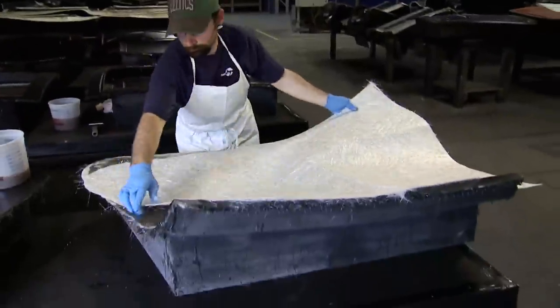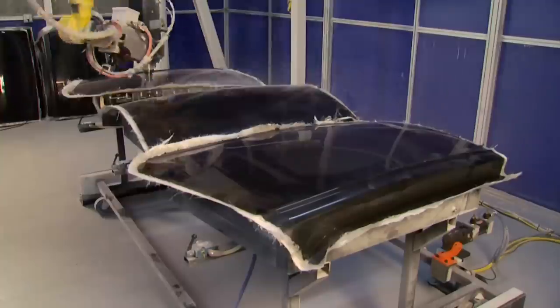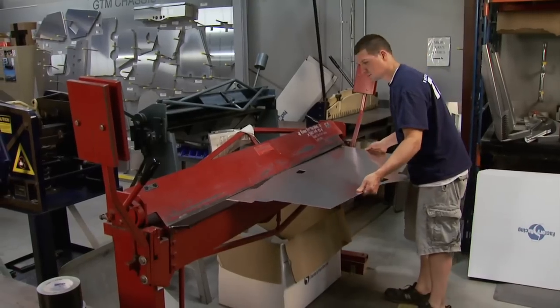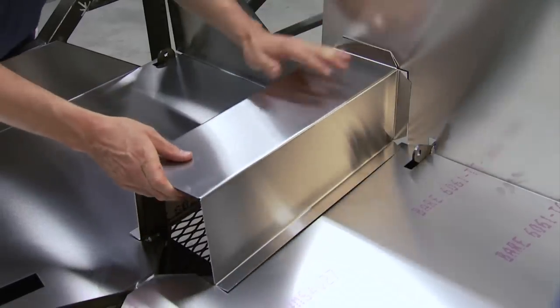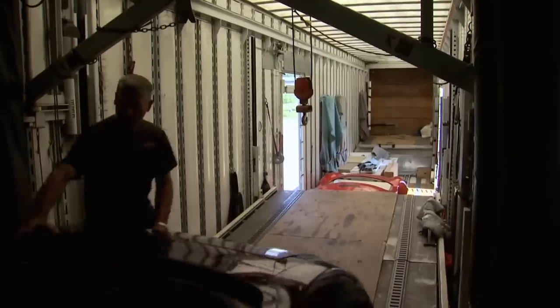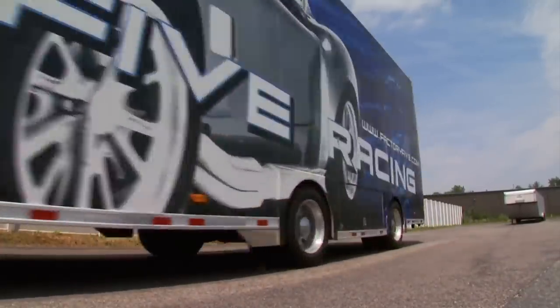Meanwhile, fiberglass body panels are being laid out, cured, and trimmed. Everything comes together in the assembly area where CNC aluminum panels are bent and put in place. Then the body is dropped on, and finally it's all loaded up and ready to be sent out to the next lucky owner and builder.